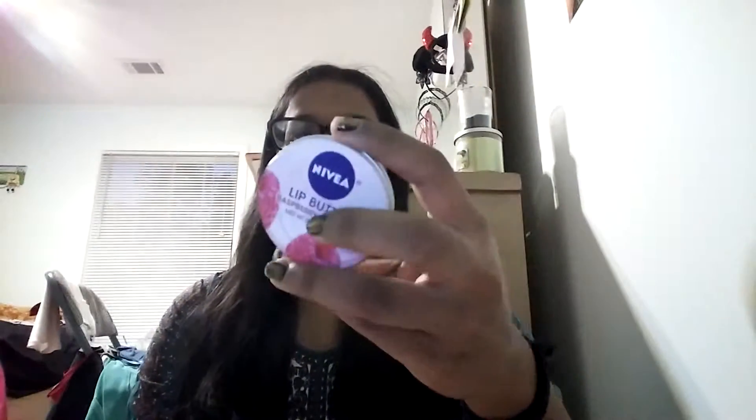You don't need much of it because if you apply too much, it will give you that white lip. You only need a little bit, but if you do go overboard, just blend it into your lips. So yeah, that is the Nivea Lip Butter in Raspberry Rose. I love this lip balm.